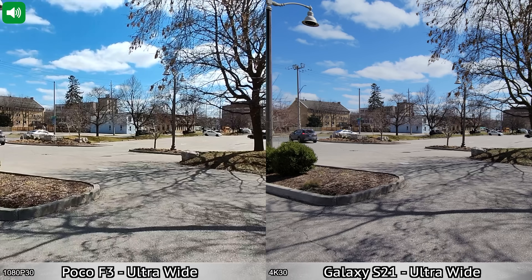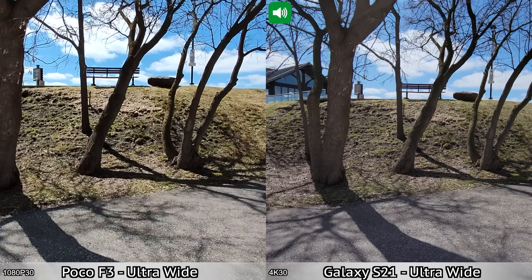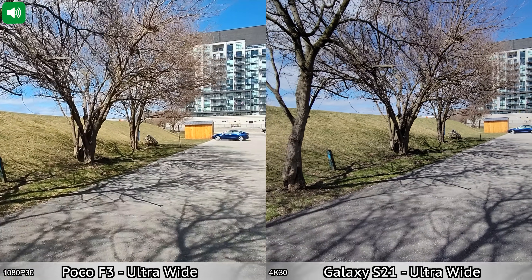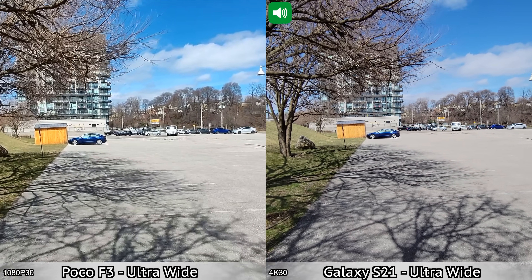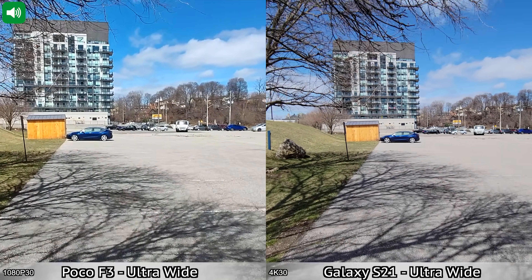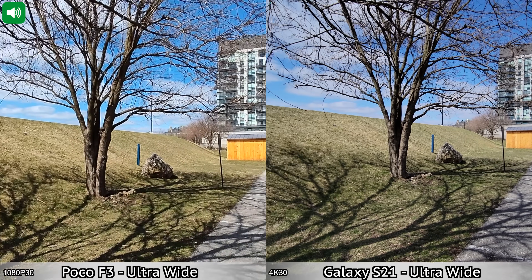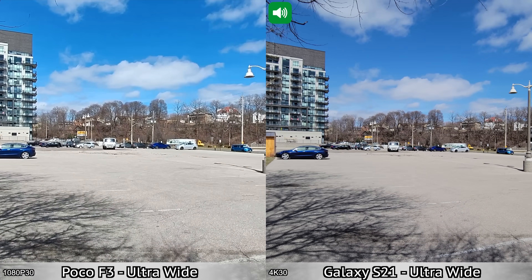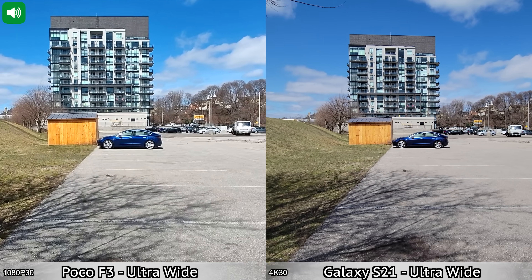Moving on to another quick recording between the Samsung Galaxy S21 and the Poco F3, this time using the ultra wide lenses on the back. With the Samsung Galaxy S21 I'm recording in 4K at 30 frames per second, where with the Poco F3 the maximum recording resolution for the ultra wide camera is only 1080p at 30 frames per second, so you will see a difference in video quality. I'll pan left slowly towards this tree and then back right, and we'll walk towards my car.